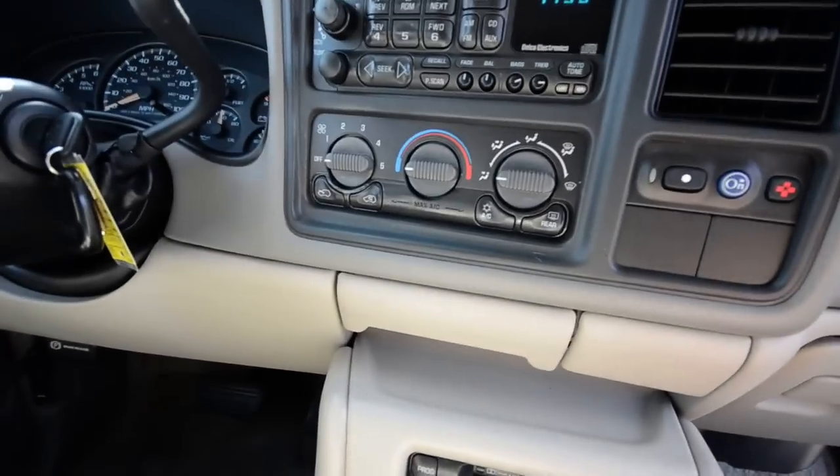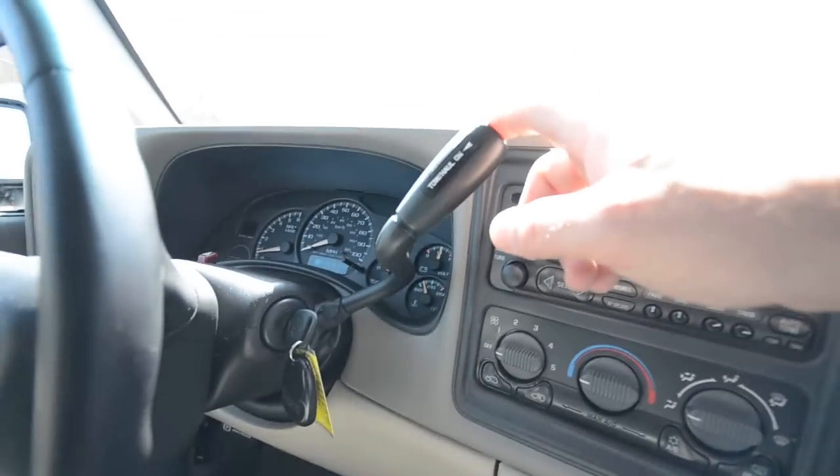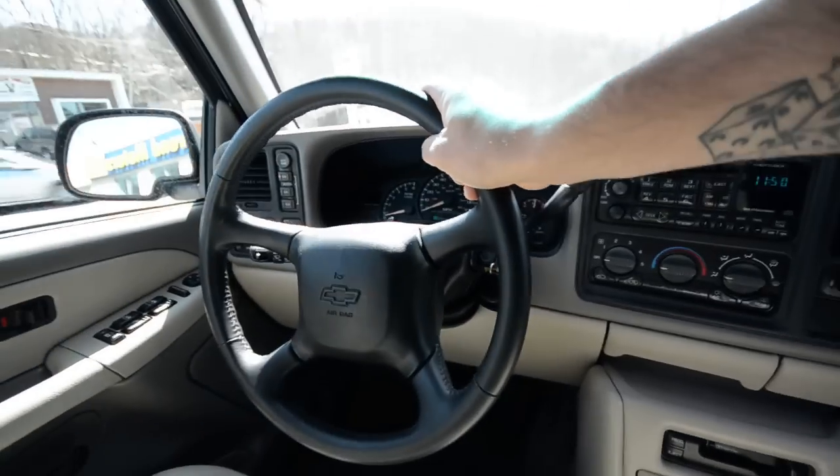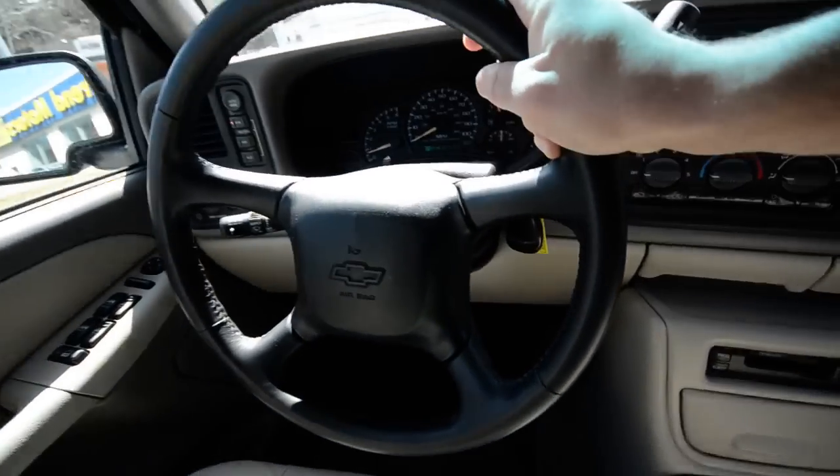There's a CD player and a cassette player down here. Air conditioning. You have a tow haul button, being that it does have the trailer hitch. And a leather-wrapped thin-rim steering wheel — not unlike one found in a school bus.